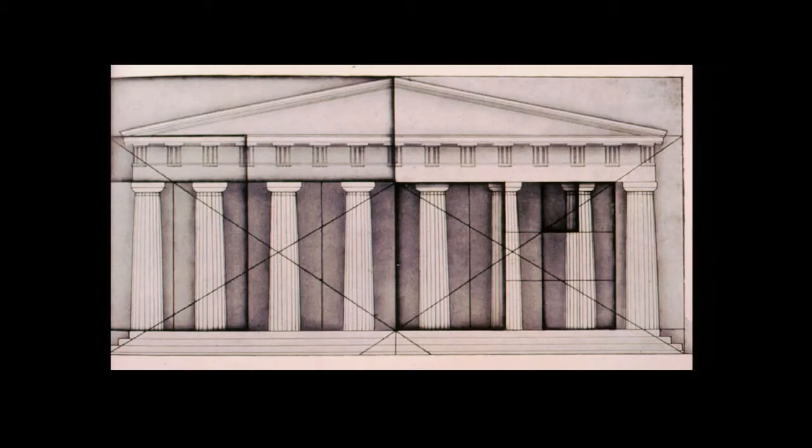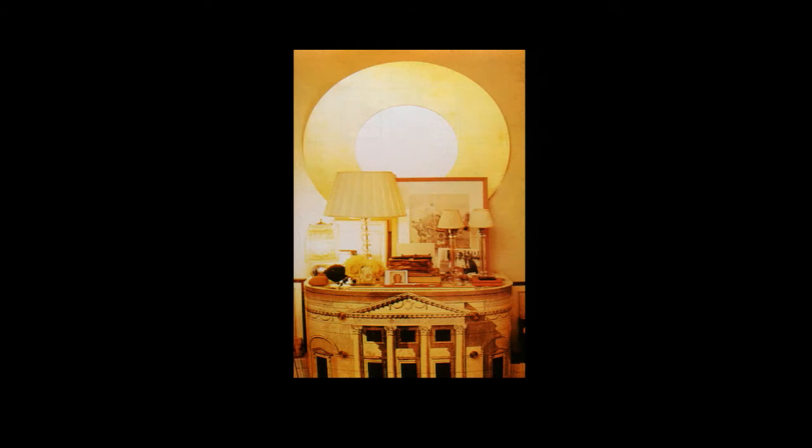An affiliation to the proportions and ornamental syntax of the classical tradition punctuates much Italian design. We can see it here in this screen-printed commode by Fornasetti.